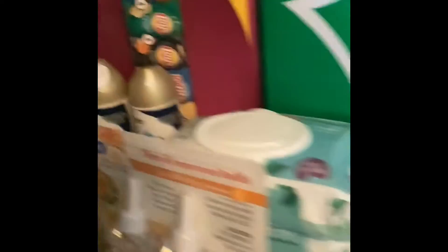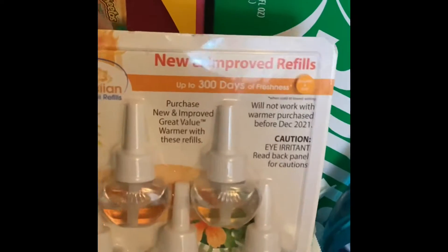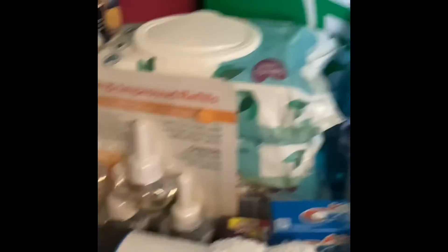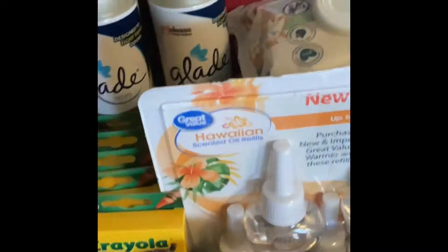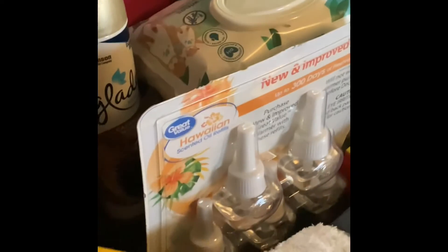First I have some plugins, the Hawaiian kind, and some Clorox. I got bell clothes for the kids — I needed some more, got 18 in a pack, all white. And I got five boxes of crayons so they needed some more crayons.